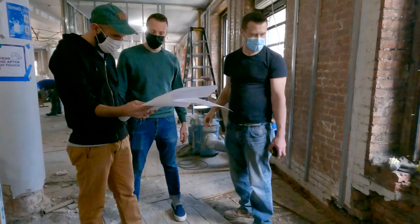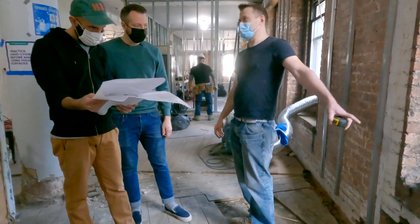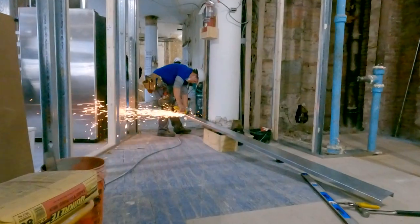So we're here at Broadway Reno and we want to give you the update. We just started demo about four weeks ago. We have full crews here. The project progress is just incredible. Let's take a look around and show you what's going on.